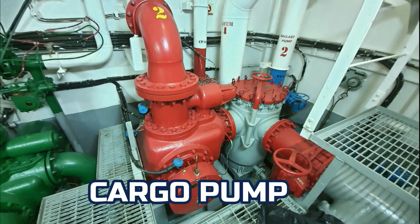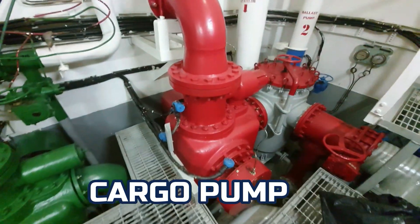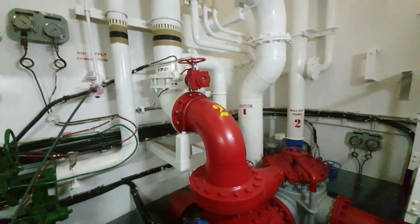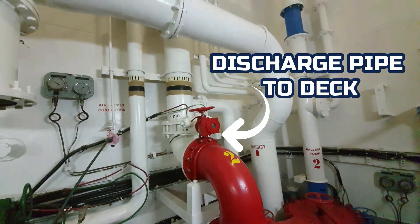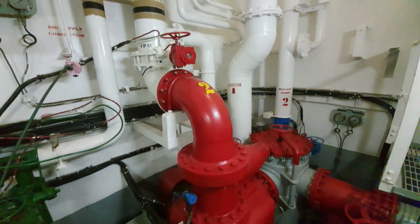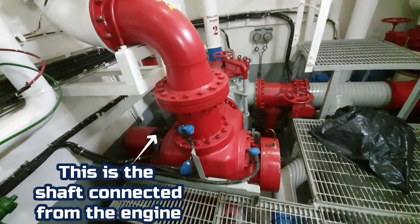Inside the pump room, this is the cargo pump. It is driven by the cargo engine you saw a while ago. On top of the cargo pump is the pipe leading to deck — we call this the outlet pipe or discharge pipe. This is the shaft connected from the driving engine.